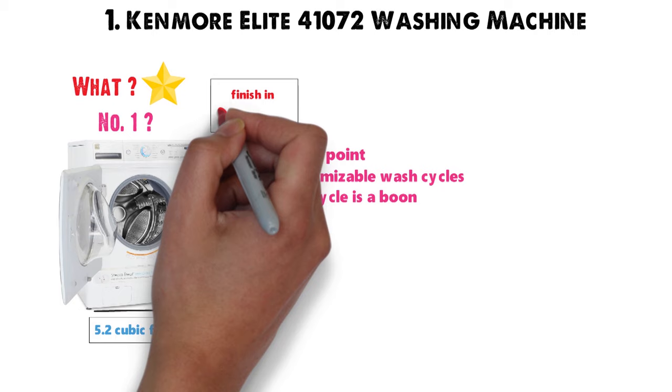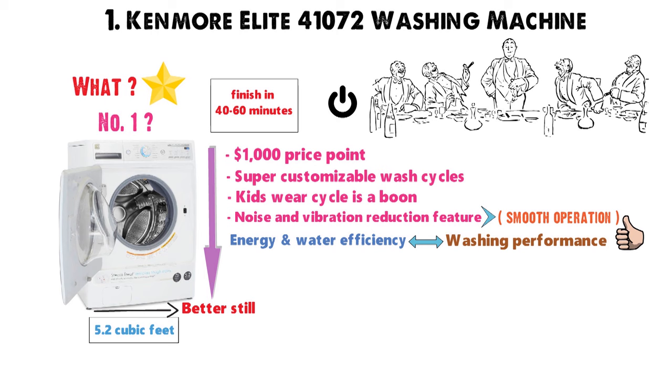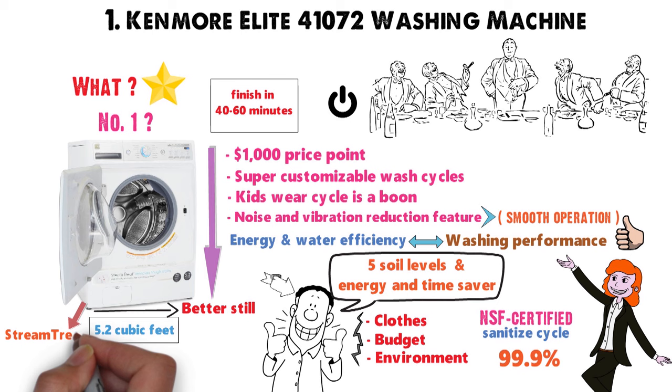The noise and vibration reduction feature makes for a quiet, smooth operation. You can actually run the washing machine and enjoy dinner even when the laundry room is next to the kitchen table. Energy and water efficiency, along with washing performance, are excellent. You'll get the results you want without damaging your clothes, your budget, or the environment. You have the option of 5 soil levels and additional energy and time-saver options. Parents will appreciate the NSF-certified sanitize cycle that removes up to 99.9%. The steam treat lifts stains quickly and easily — you won't need bleach with this machine.